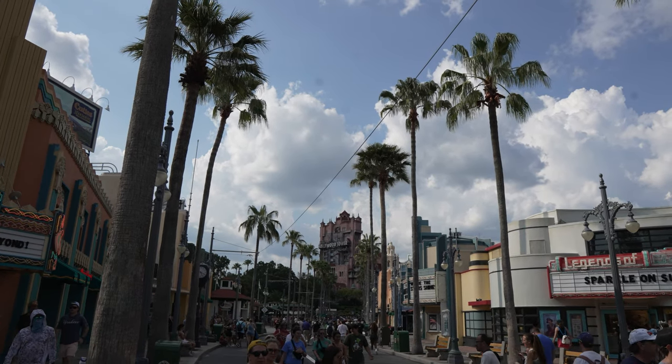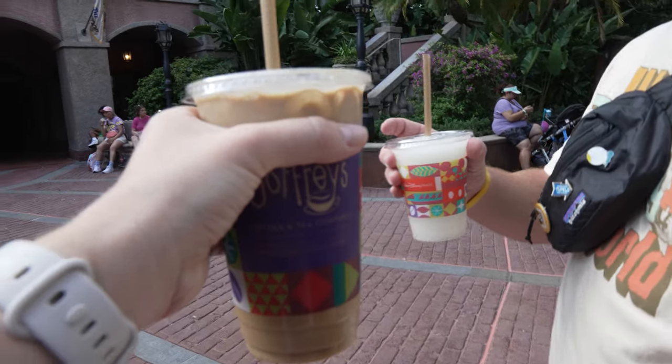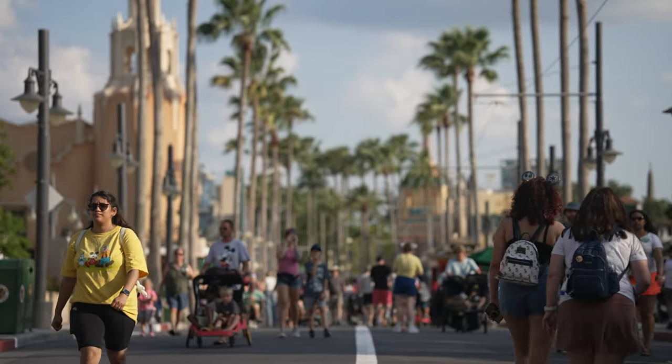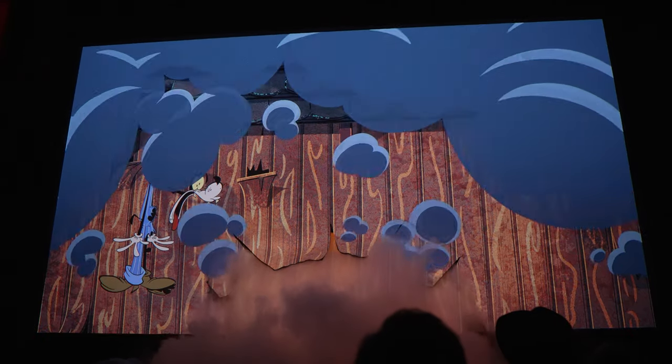They spent the afternoon in Hollywood Studios with just a couple of goals. The big one was Fantasmic, which they hadn't done in about five years — and Disney had redone some elements since the pandemic. They also planned on food and maybe a couple of attractions. The only thing they weren't able to get done was Slinky Dog; they really wanted to ride it but didn't want to wait an hour and a half in the sun.